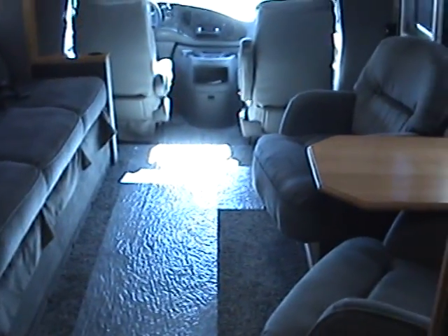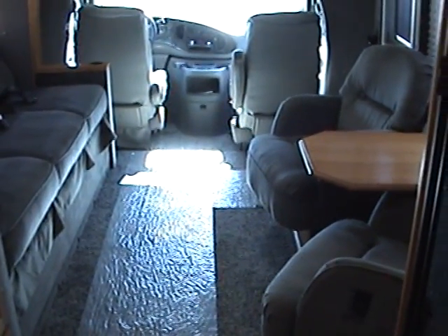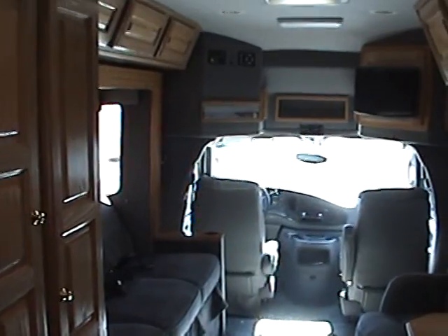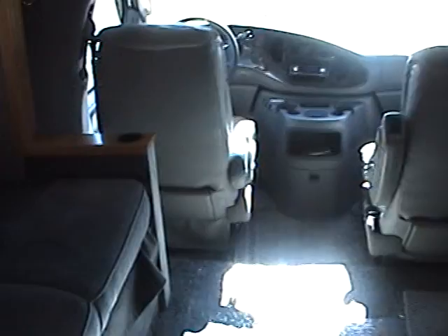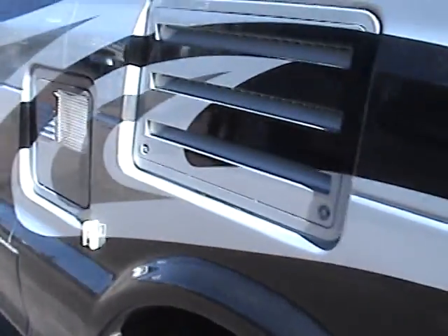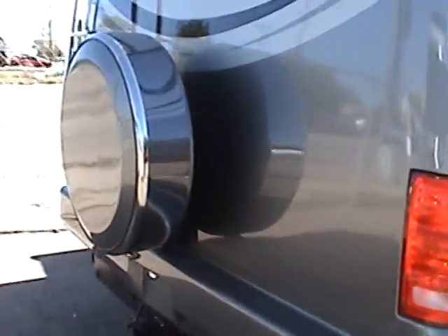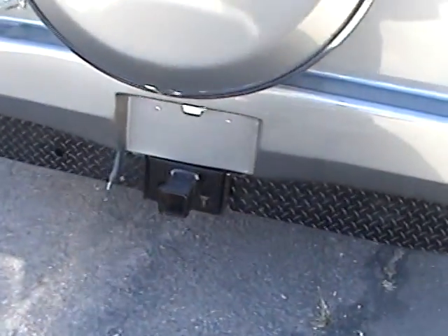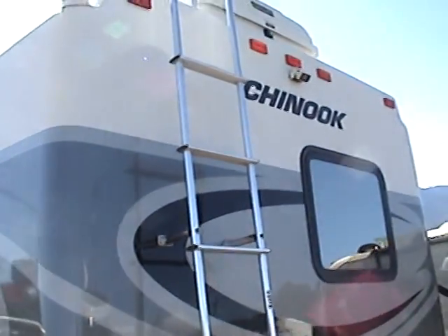This is a 2005 Chinook high-quality luxury Class B motorhome. You can see that it's been very well maintained — the inside shows very minimal usage. It is well-equipped with lots of options. It has a spare tire and carrier on the back along with a rear tow hitch, a ladder, and it also has a backup camera and monitor.